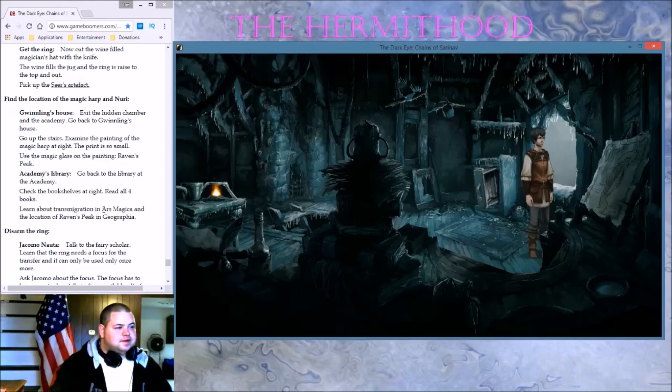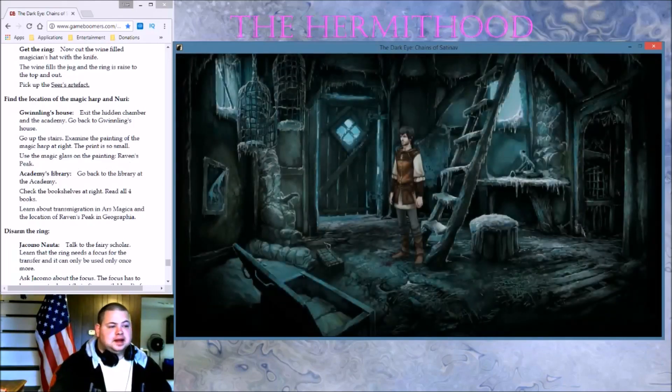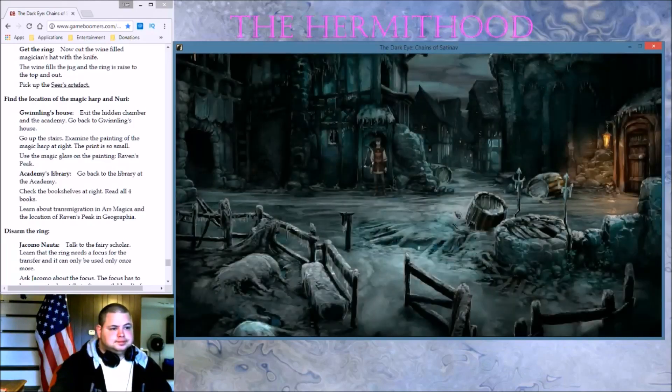Check the books out — read all four books. What bookshelves? It's exactly where it should be. Use them. Alright, now we get to go back to the magical academy. That makes sense. Let's keep going.